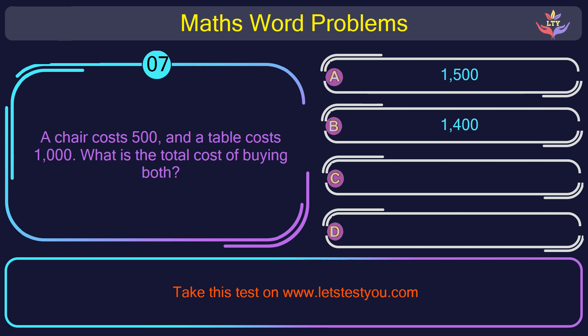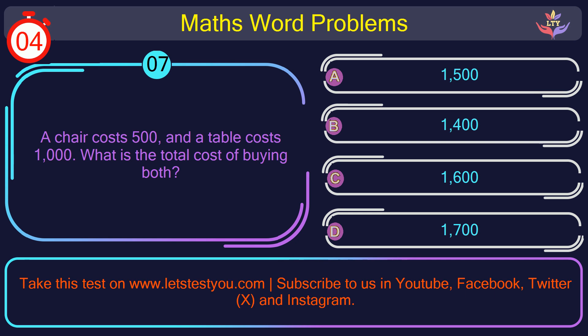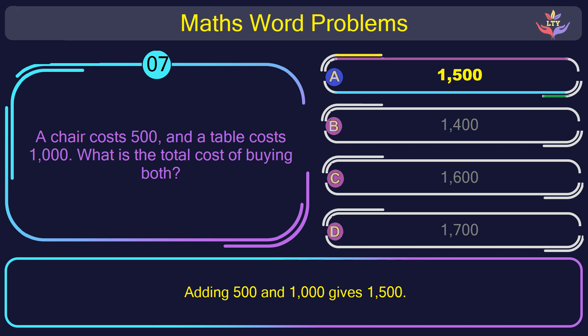Question number 7: A chair costs 500 and a table costs 1,000. What is the total cost of buying both? The correct answer is option A: 1,500. Adding 500 and 1,000 gives 1,500.